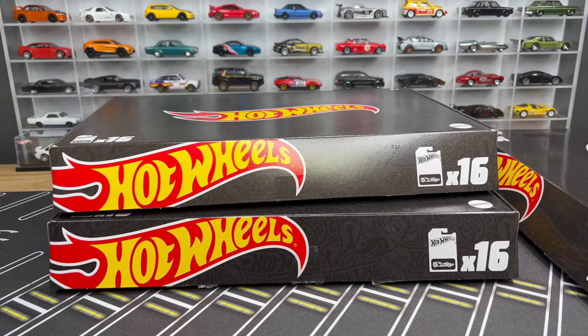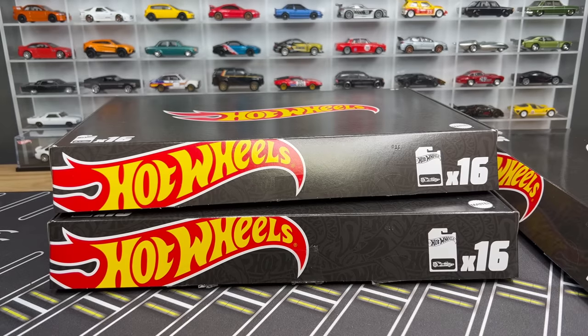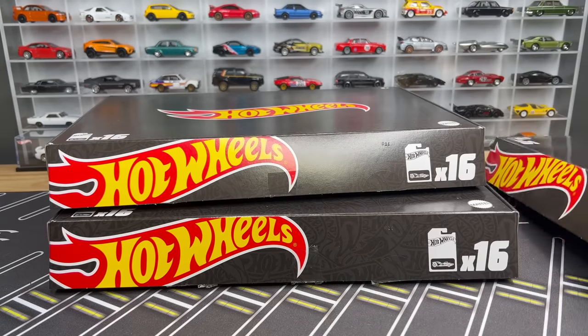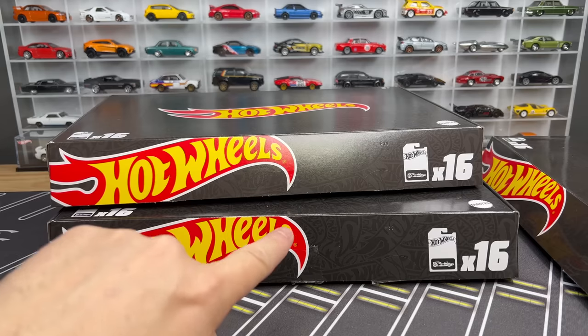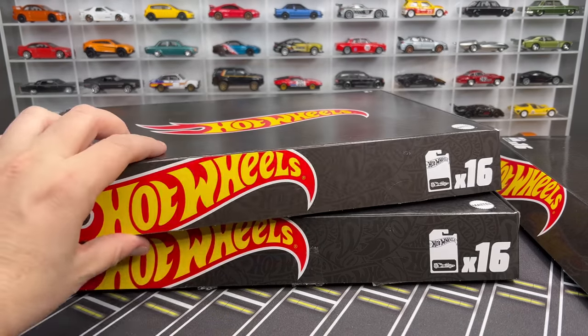Hello everybody, this is a Lambly unboxing. I have the next two Amazon black boxes from Hot Wheels — these are the first appearance model boxes. If you remember from the first video we did using the A case black box, I now have the B and the C case black boxes sent to me directly from Mattel, hence why they've been cut open already.